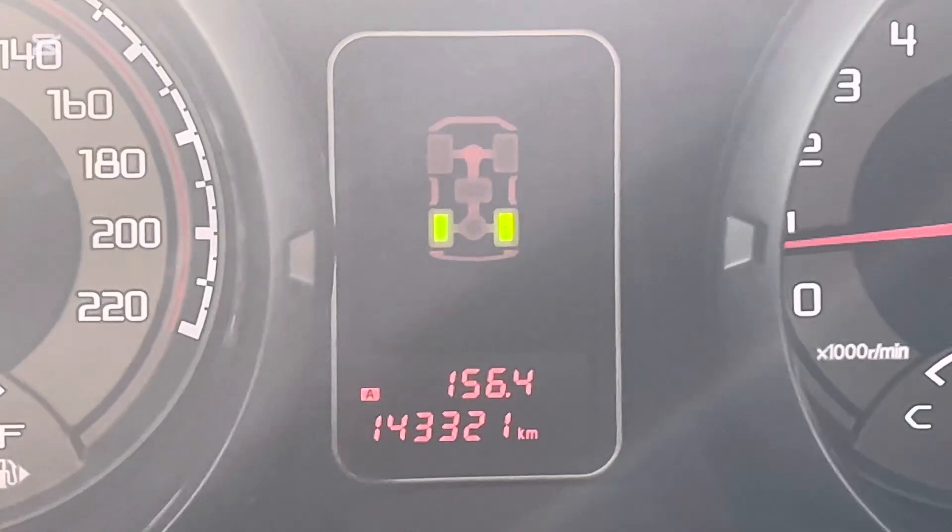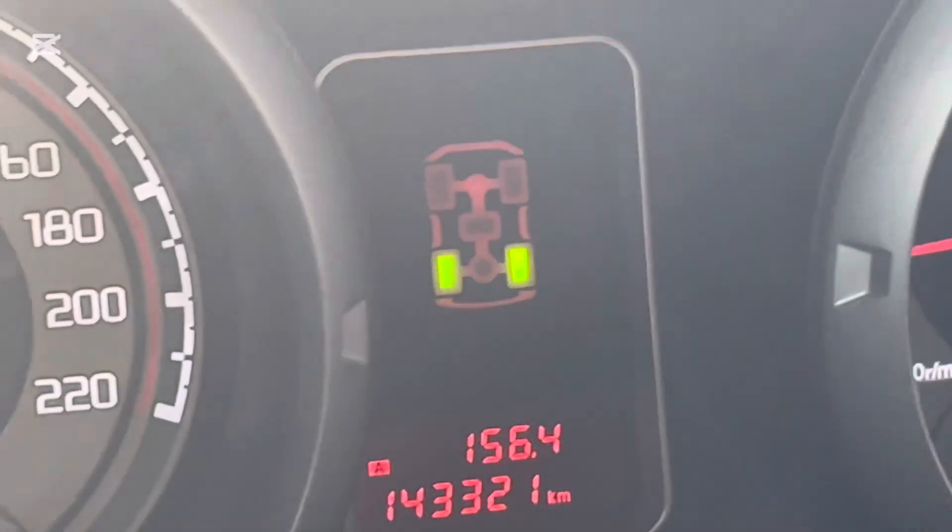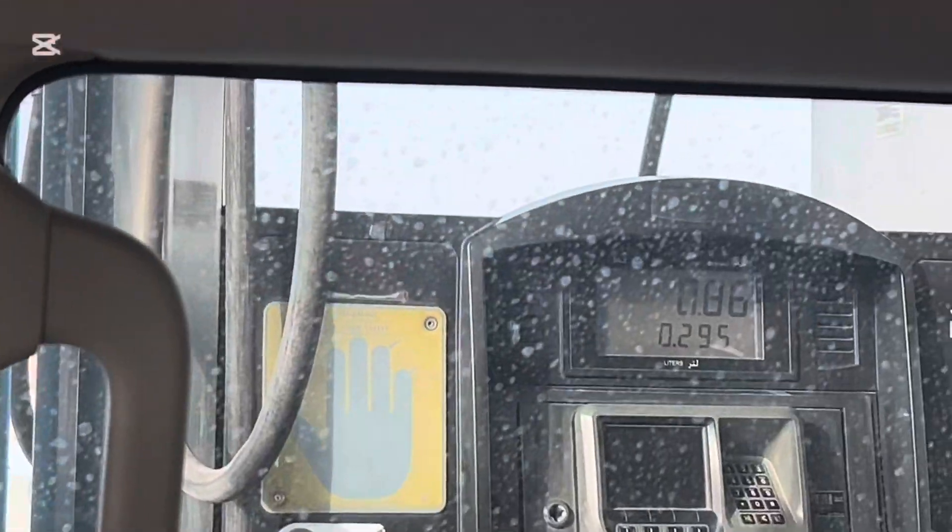Now we'll find out how much we consume in 2-Wheel Drive High. We drove 156 kilometers — 156.4 to be exact. Let's fill up and see the result.